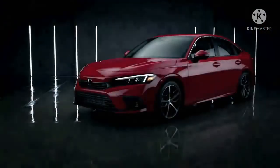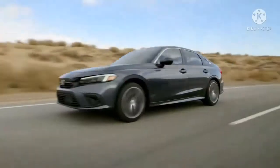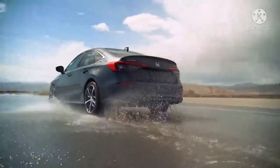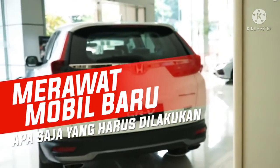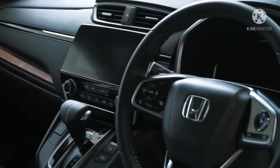Sayangnya, bagi sebagian orang harganya dianggap cukup mahal, terlebih biaya servis Honda Civic Turbo yang dianggap tinggi. Padahal, sebenarnya nggak seperti itu kenyataannya. Biaya servis Honda Civic Turbo bisa dibilang tidak terlalu mahal. Jika dibandingkan dengan harganya, biaya servis Honda Civic Turbo malah terbilang murah.